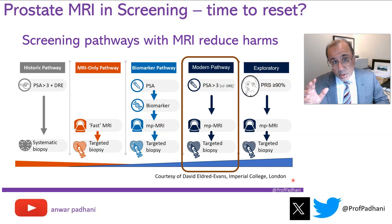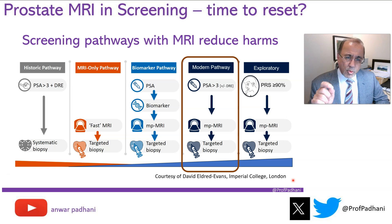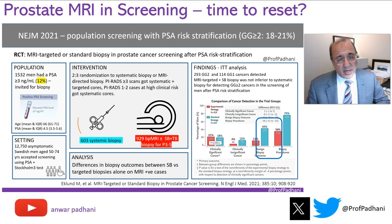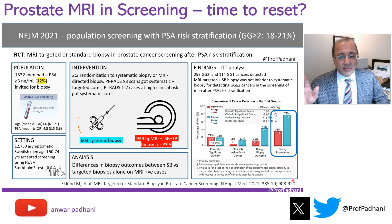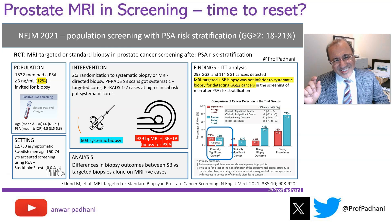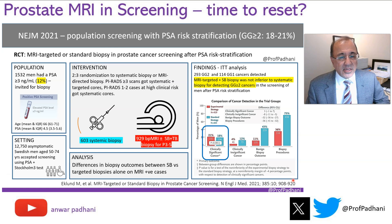If we were to use the modern approach of deploying MRI after a raised PSA and then do targeted biopsies on the basis of what we see, what would happen in a screening population? This was shown by a study where 10-12% of men invited for screening underwent an MRI scan. Compared to a traditional approach, the number of men undergoing a biopsy procedure following the MRI was reduced. The number of benign or unproductive biopsies goes down, as does the proportion of clinically insignificant disease, and there is a slight improvement in the detection of clinically significant disease.